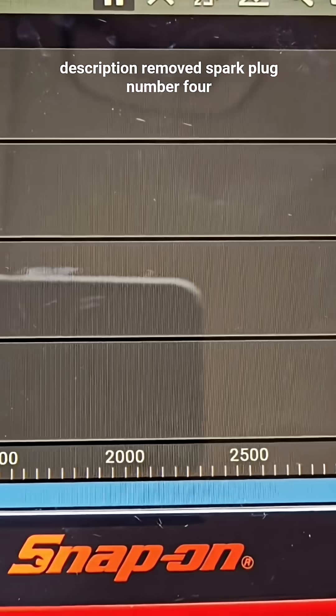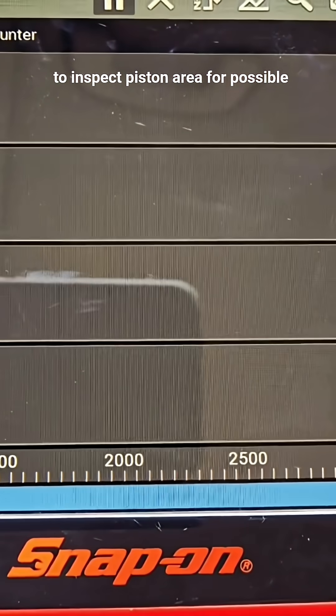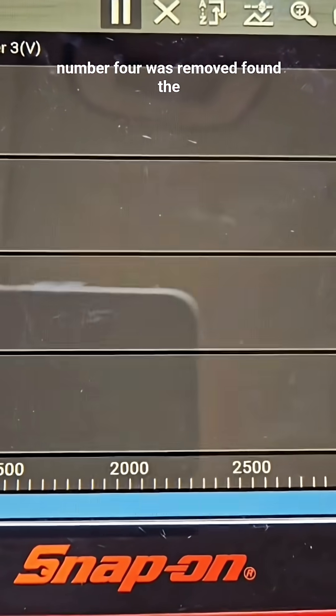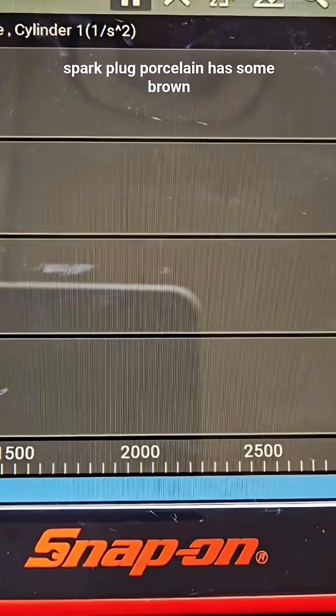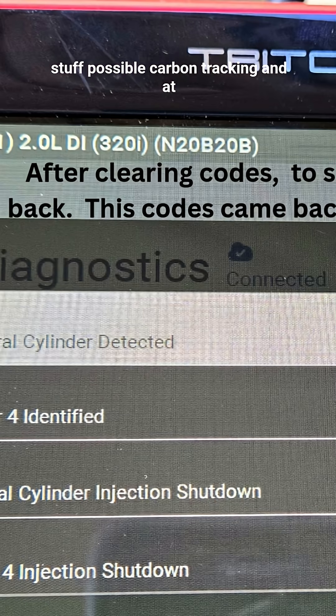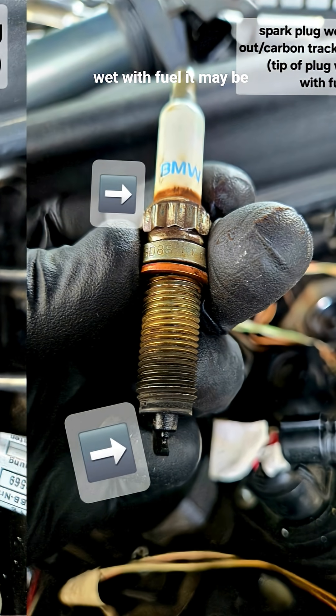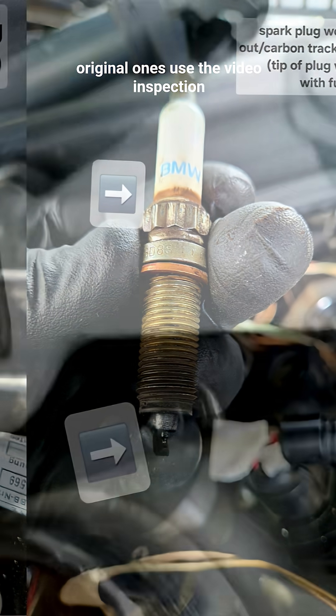Removed spark plug number 4 to inspect the piston area for possible fuel injector failure. When spark plug number 4 was removed, found the spark plug porcelain has some brown stuff — possible carbon tracking — and the end of the spark plug tip is wet with fuel. It may be possible the spark plugs are the original ones.